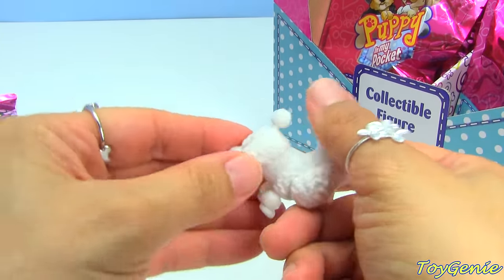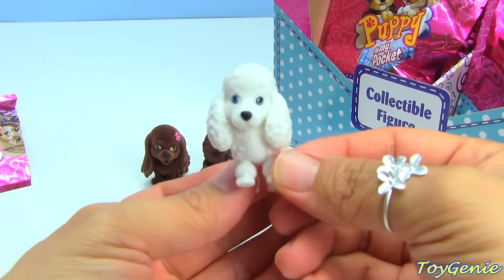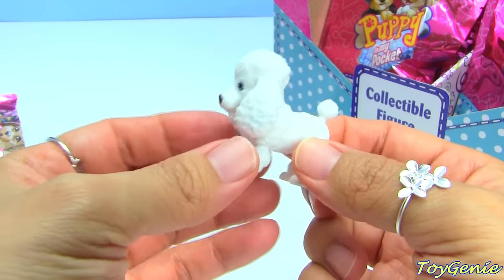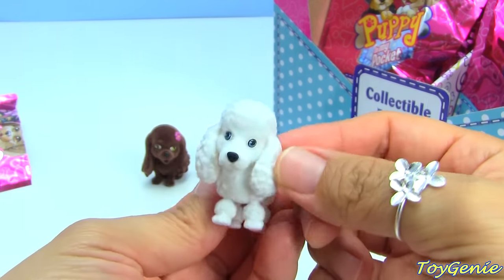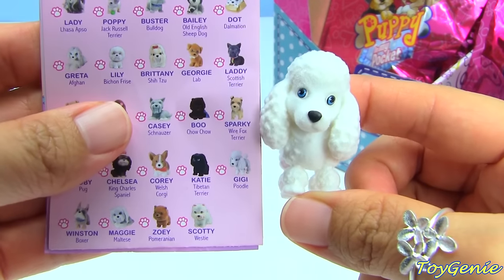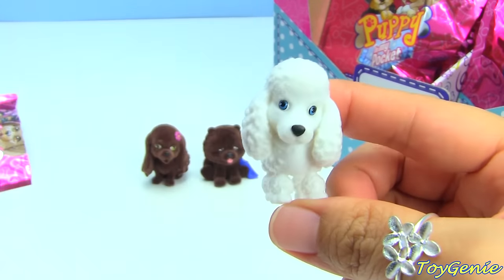Oh my gosh, we have a poodle - a poodle puppy! Look at this, she's all white and fluffy looking. Her name is GG and she's a poodle!